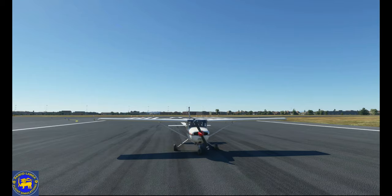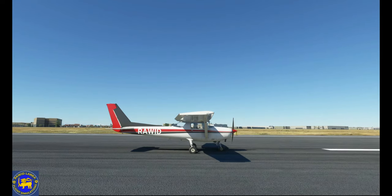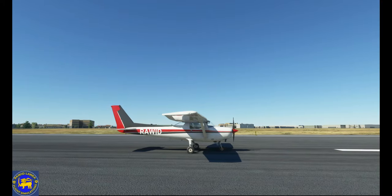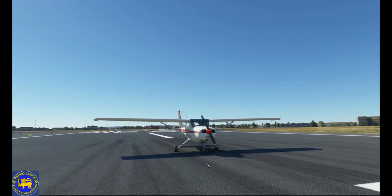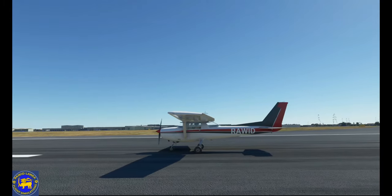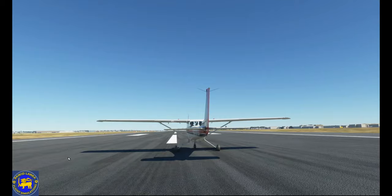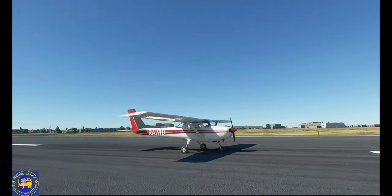The Cessna 152 is an American two-seat, fixed tricycle gear, general aviation airplane, used primarily for flight training and personal use. It was based on the earlier Cessna 150, incorporating a number of minor design changes and a slightly more powerful engine with a longer time between overhaul. The Cessna 152 has been out of production for more than 30 years, but many are still airworthy and are still in regular use for flight training.